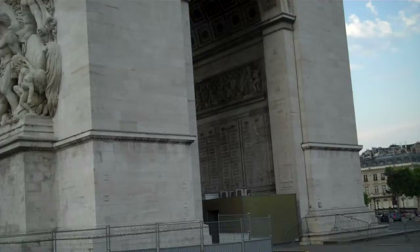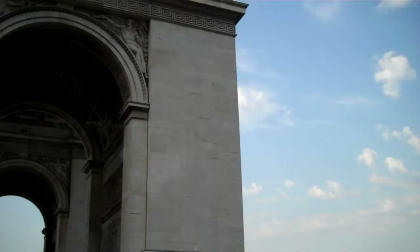I just love the French guy in the mini smoking a cigarette, one-handing it around the Arc de Triomphe — so relaxed. Alrighty, we are about to enter the most prestigious street. Let's go!